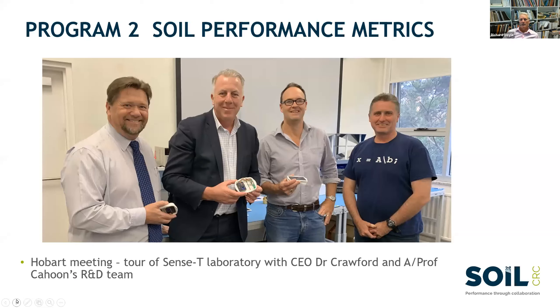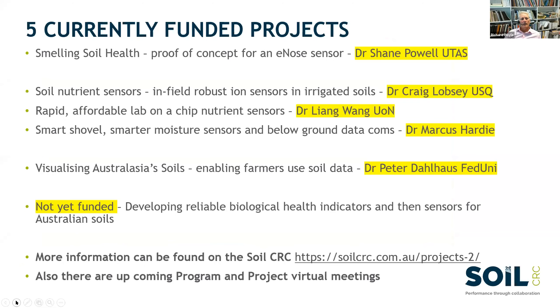Here we're at the SENS-T laboratory. Michael has gotten around the country to encourage us all in this endeavour. Here we are with Associate Professor Stephen Cahoon and his team, looking at some of the sensor manufacturing capability at that facility. This is replicated around Australia in this very large family of researchers, farmer groups and government.